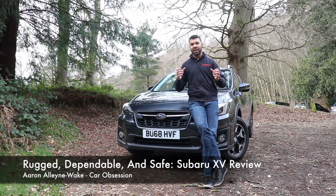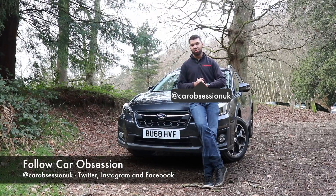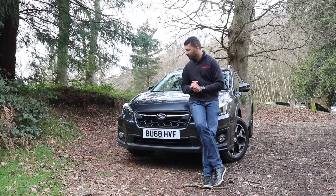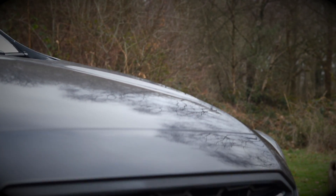Subaru is well known for making rugged, outdoorsy vehicles which are ready to take on the rough and tumble of the countryside, so the car I've got this week should be no different. Say hello to the second generation XV, but is it tough enough to deserve wearing the famous six-star badge?